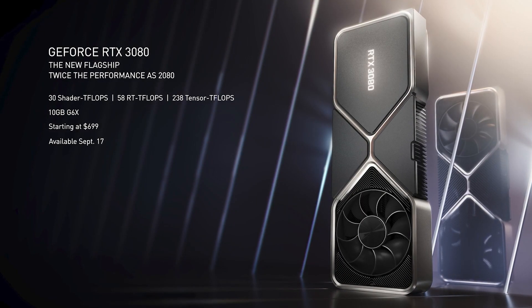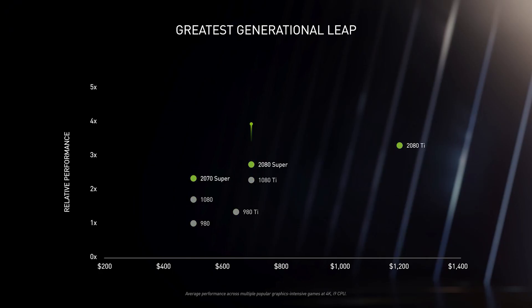The 3080 ships September 17th, and has twice the power of the RTX 2080, and is even faster than the RTX 2080 Ti. It's able to run games at 4K 60fps with RTX on.